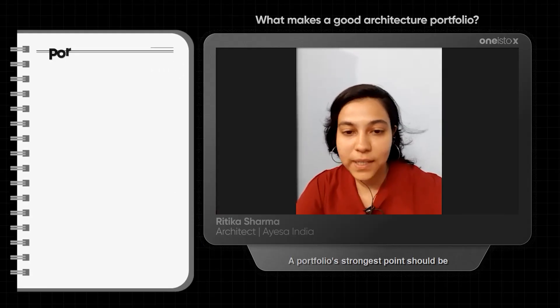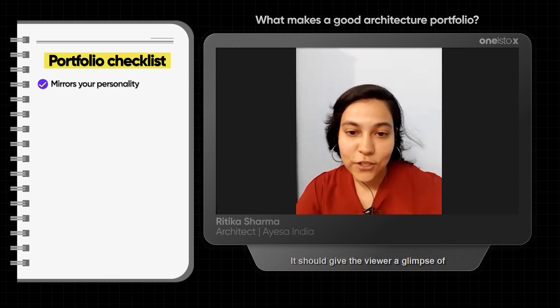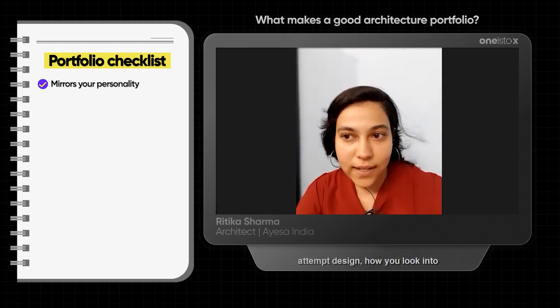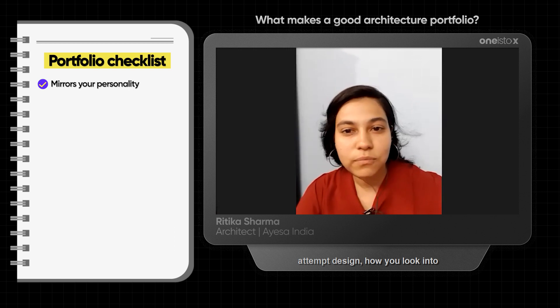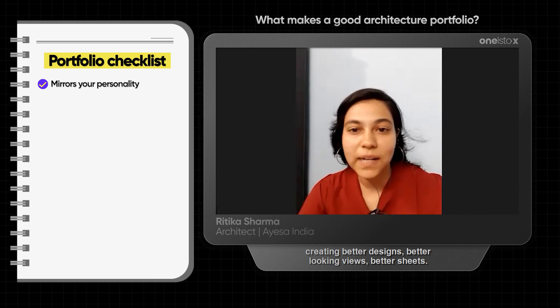A portfolio's strongest point should be that it mirrors your personality. It should be about you. It should give the viewer a glimpse of what you are, how you think, how you attempt designs, how you look into creating better designs, better looking views, better sheets.